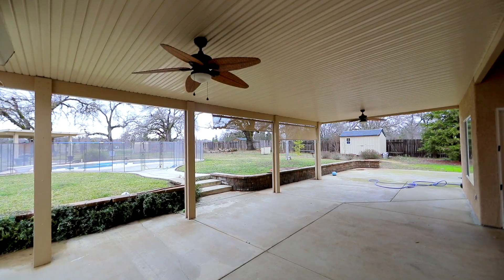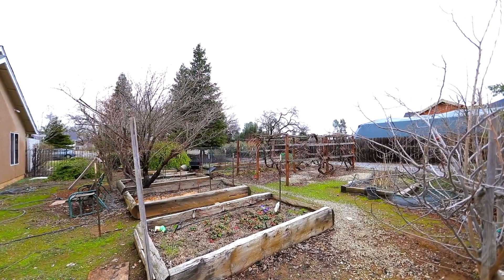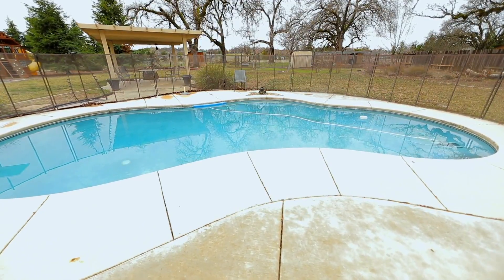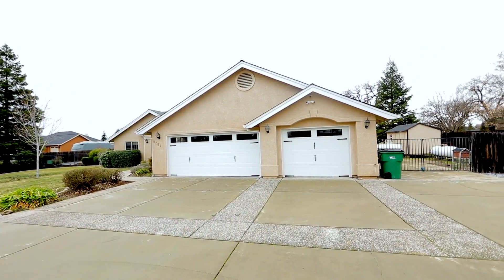This home sits on 1.77 acres — there's plenty of room for a garden, for chickens. We've talked about the in-ground pool, plus there's a three-car attached garage and dedicated RV parking.